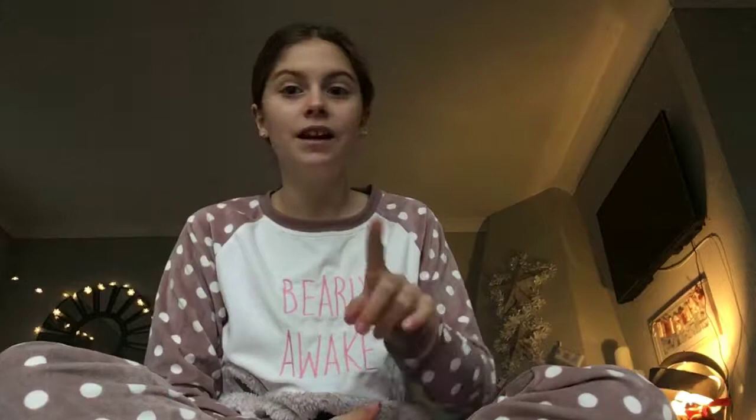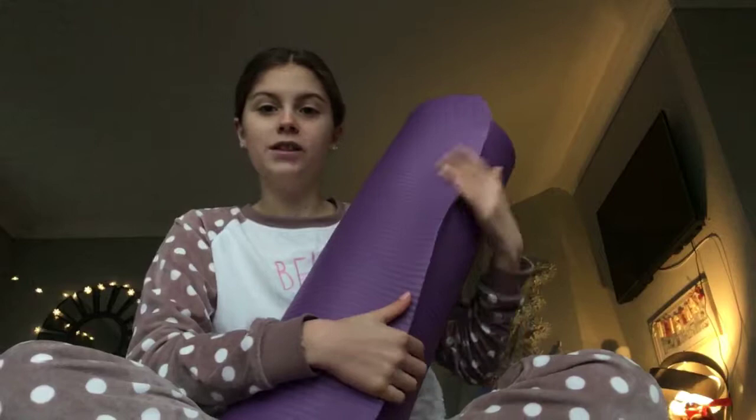Last but not least, I got a yoga mat — I don't do yoga, but I asked for it so I could practice gymnastics things like headstands and handstands. It's really handy. And I got some pajamas which are so cozy. Thanks for watching guys!